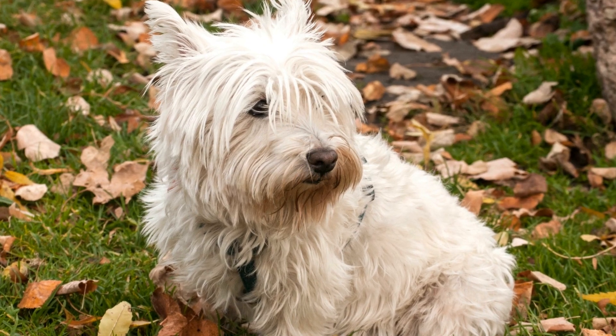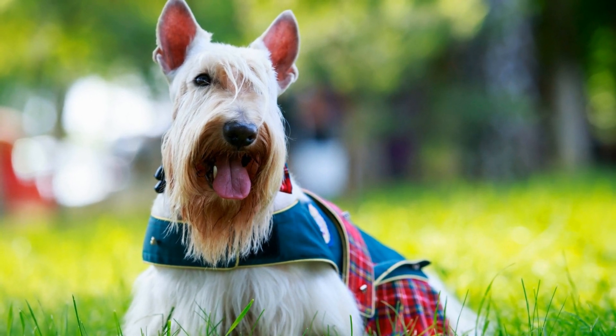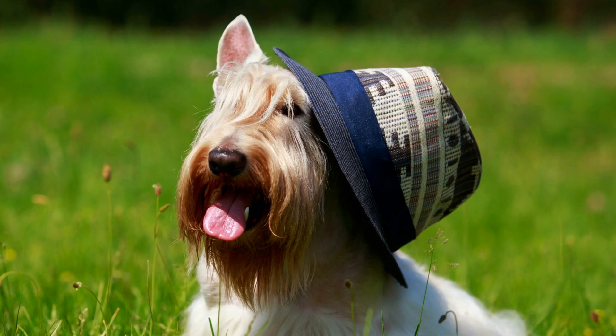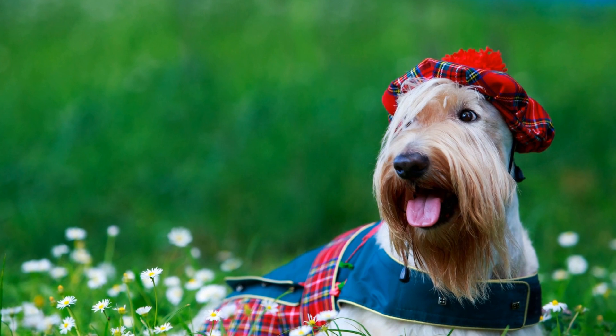Five: give them space. It's crucial to respect your Scottish Terrier's personal space when introducing them to new people. Encourage friends and strangers to allow your dog to approach them on their terms. Instead of forcing interactions, let your Scottish Terrier take the lead. This way, they'll feel more in control of the situation, which can help reduce anxiety.